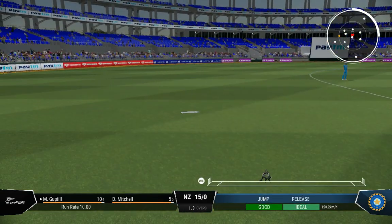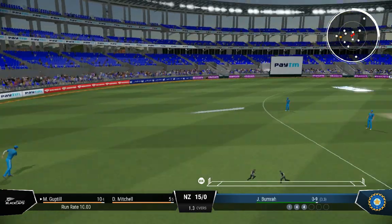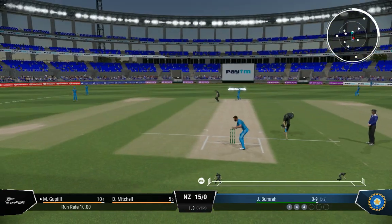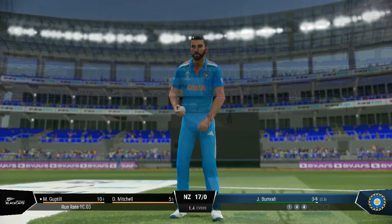There'll be runs here. Exquisitely down on the front foot — a gorgeous looking drive. Could have been worth more.